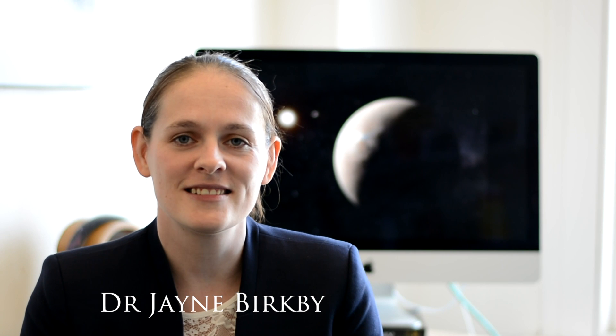Hi, welcome to the Cool Worlds channel. Today with me, Jane Berkley, and today I'm going to tell you about one of our best chances for finding out what's in the atmosphere of the nearest exoplanet.